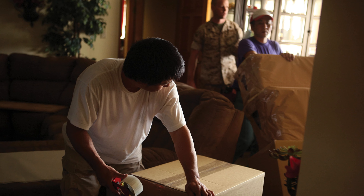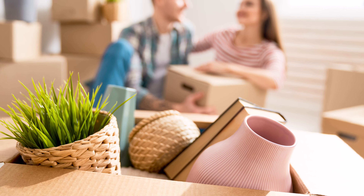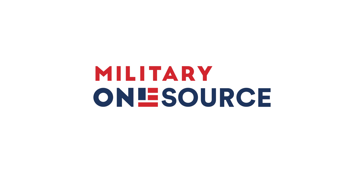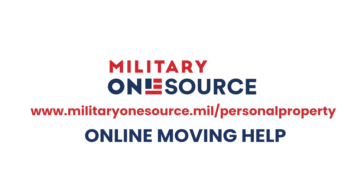The Department of Defense is committed to helping you and your family master your move. Take charge of your move — visit militaryonesource.mil/personalproperty.